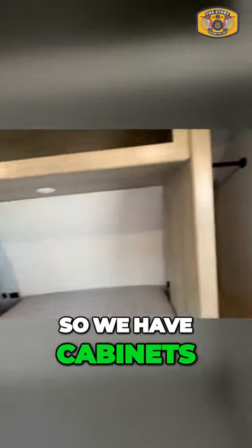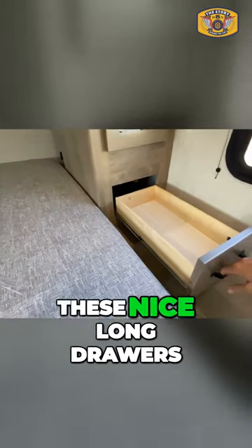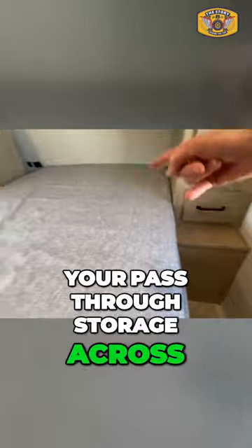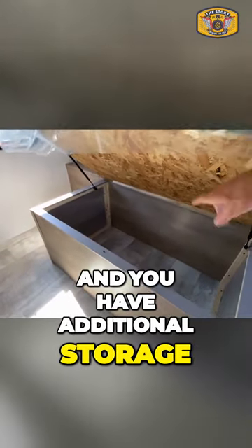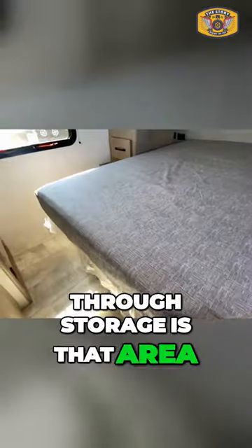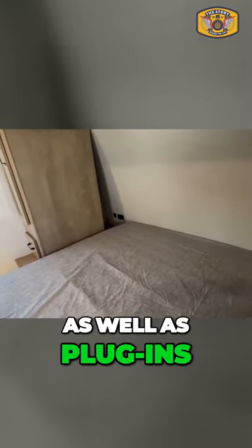We have cabinets on both left and right, and we also have these nice long drawers. That is your pass-through storage across, and I'll lift up the bed, and you have additional storage. The pass-through storage is that area. You have storage behind both sides, as well as plug-ins.